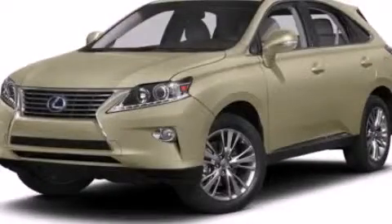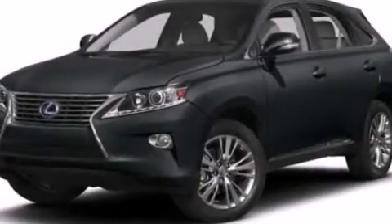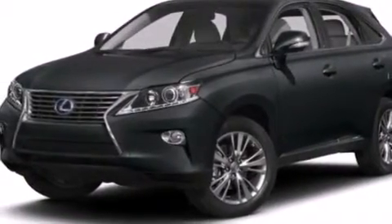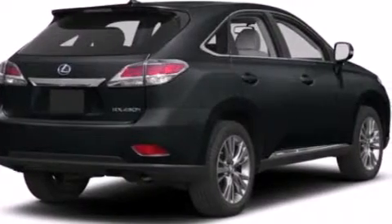This is a brand-new 2013 Lexus RX 450H, a drive in shape that provides endless luxury. It has a 3.5-liter 6-cylinder engine, a variable ratio transmission, and all-wheel drive.